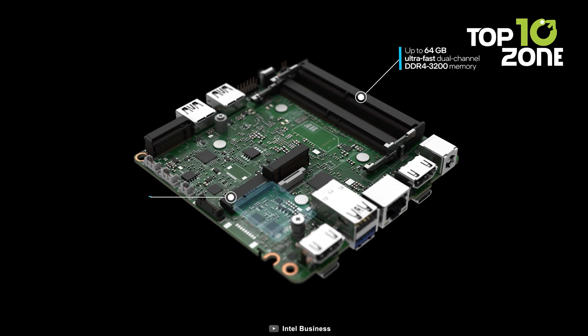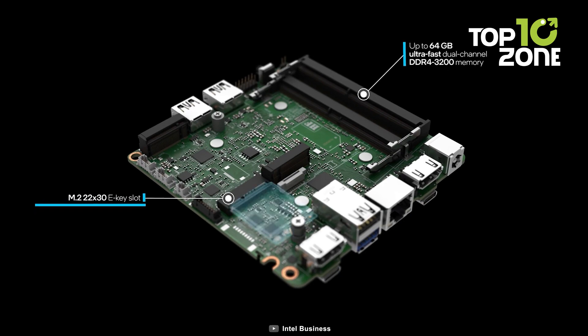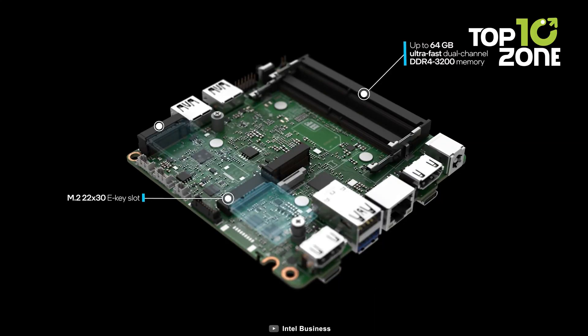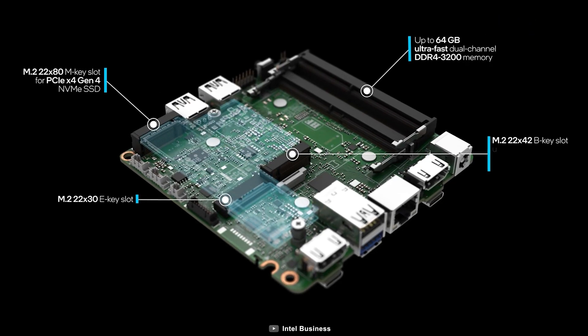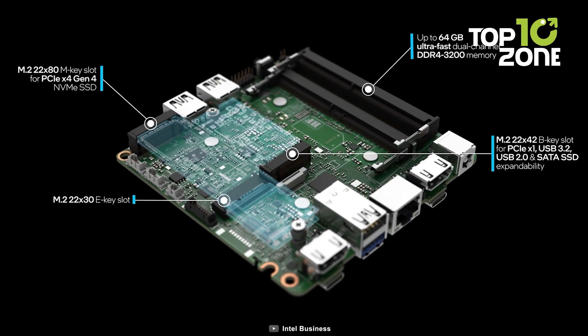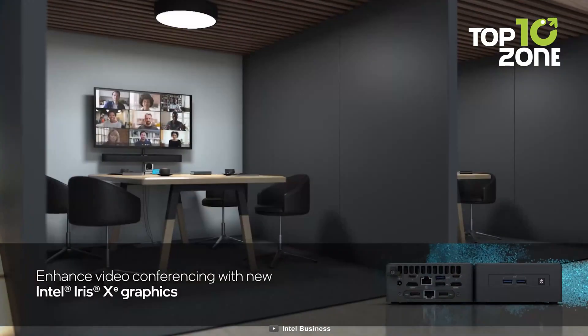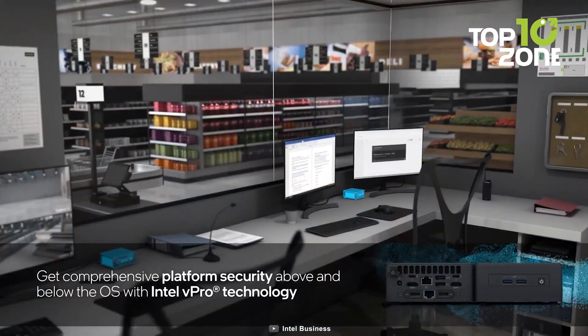The Intel NUC-11 Pro boasts an impressive capacity for up to 64GB of DDR4 RAM, ensuring lightning-fast multitasking and seamless productivity. Its NVMe SSD takes storage speeds to new heights, allowing you to access your files and applications at astonishing rates. With rapid data transfer and quick load times, you'll never have to wait impatiently for your device to catch up with your ambitions.